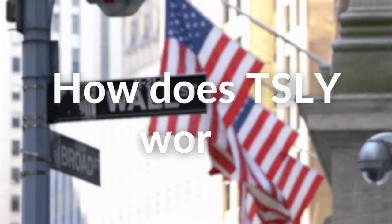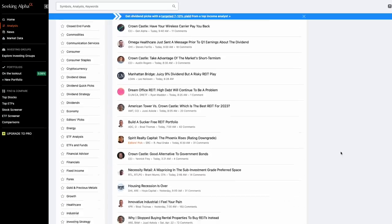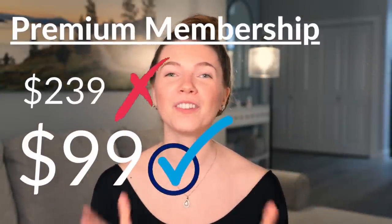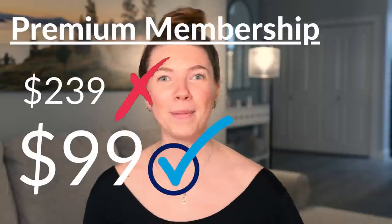So how does TSLY work? And how does it provide such an insane dividend yield? By the way, I have officially partnered with Seeking Alpha, which is a phenomenal platform that publishes news updates and a variety of articles with in-depth analysis on the financial markets. You can find a link in the description down below for an annual Seeking Alpha premium membership for 59% off. So take advantage of this — you don't want to miss it. Now back to the video.